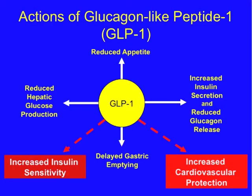Let's start with reviewing the actions of glucagon-like peptide 1. GLP-1 has the effect of increasing insulin secretion, which helps to control postprandial glucose. It also reduces glucagon release, which reduces hepatic glucose production. It has an effect on delaying gastric emptying and also directly reduces appetite. Secondary effects include increased insulin sensitivity, increased cardiovascular protection, and increased cardiac output.